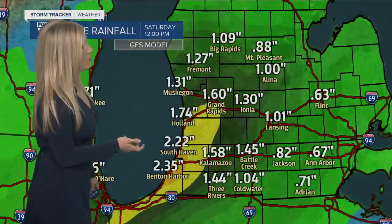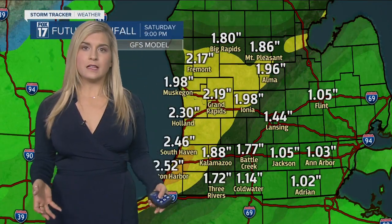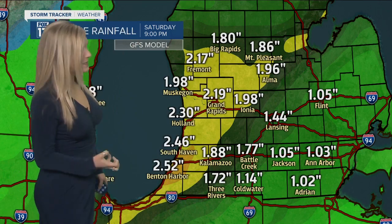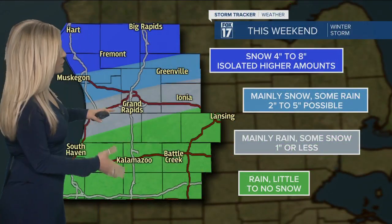So how much rain are we talking about? A general one to two inches, most of it south of I-96, and I don't think we'll have any flooding concerns. Yes, it will be a heavy rain, but over a long amount of time, and our ground isn't frozen yet, so it's still able to absorb this rainfall.